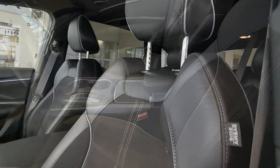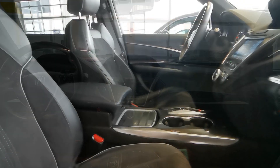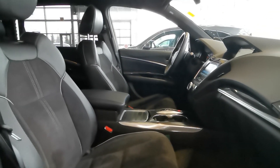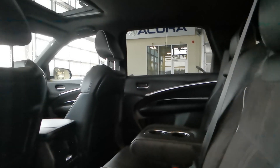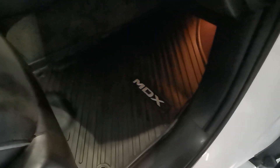With this SUV, you get heated and ventilated seats, heated steering wheel, remote start, wireless phone connectivity, an ELS Studio audio system, parking sensors, power moonroof, and much more. This unit even comes equipped with 3M protection and all-weather mats.